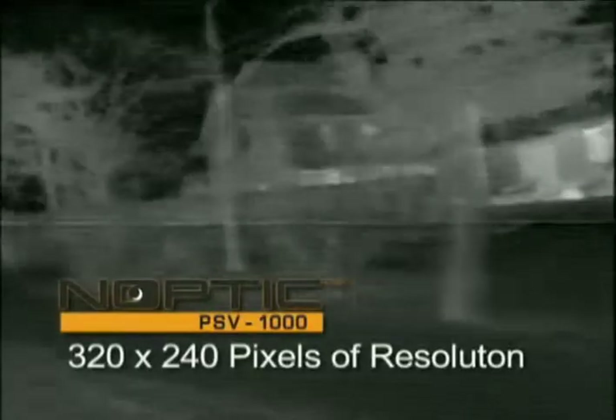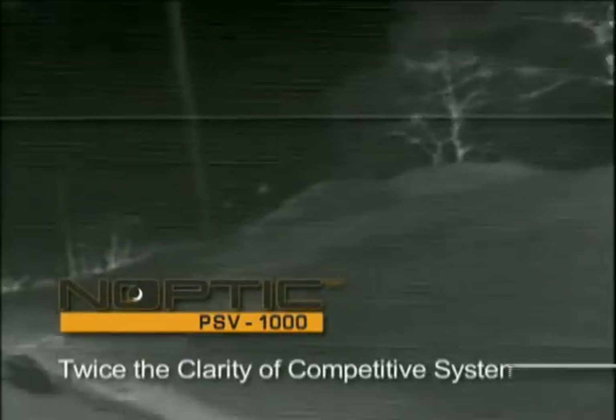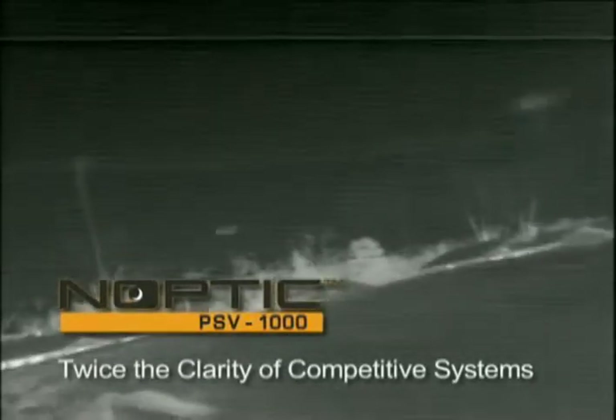The Noptic system enables the video output to be easily installed to any onboard video display. And with 320 by 240 pixels of resolution, your images are displayed with twice the clarity of most competitive systems.